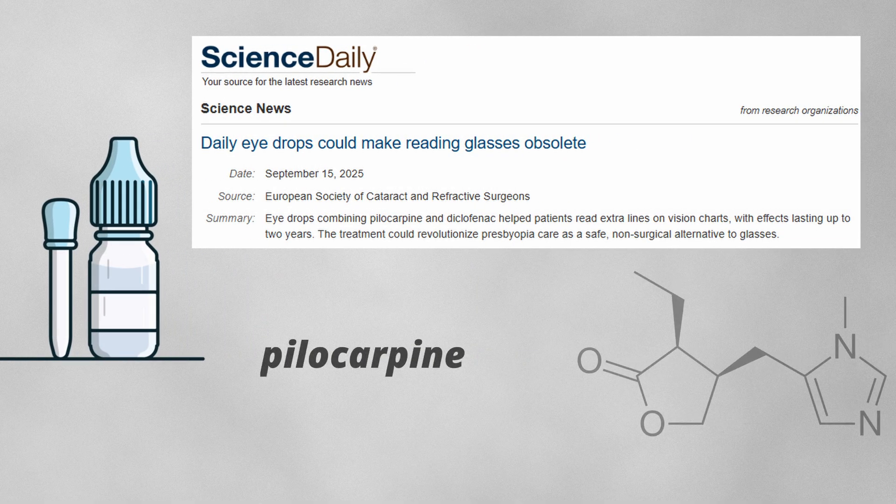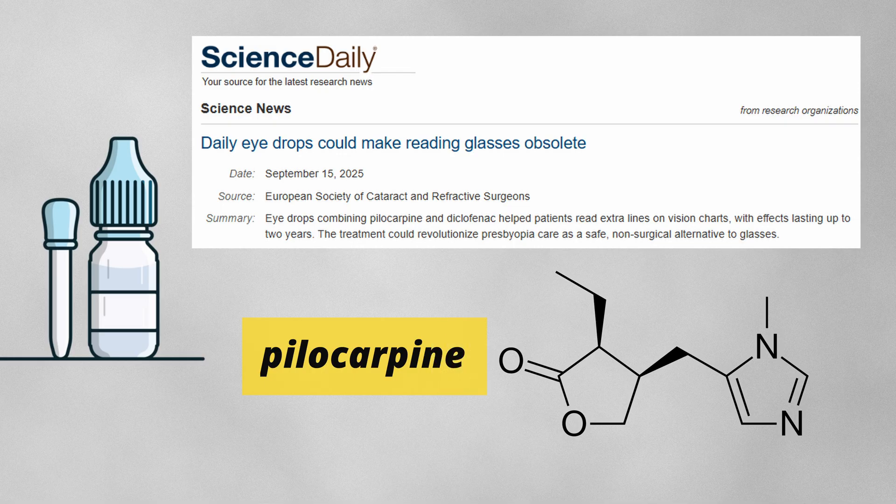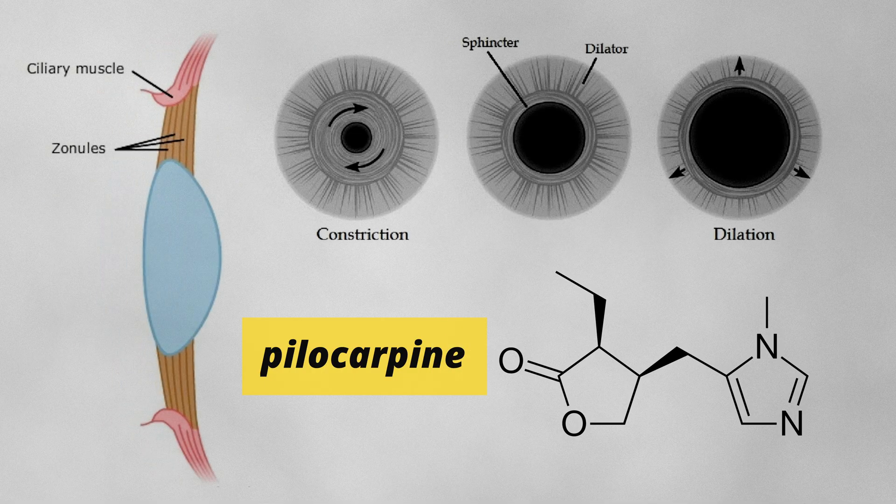There is an eye drop which contains pilocarpine, a chemical that contracts your ciliary muscles and your iris sphincter muscles. What this does is contract your pupil, so your eye's hole gets smaller. This changes your depth of field, and you can see both near and far without needing glasses or surgery.